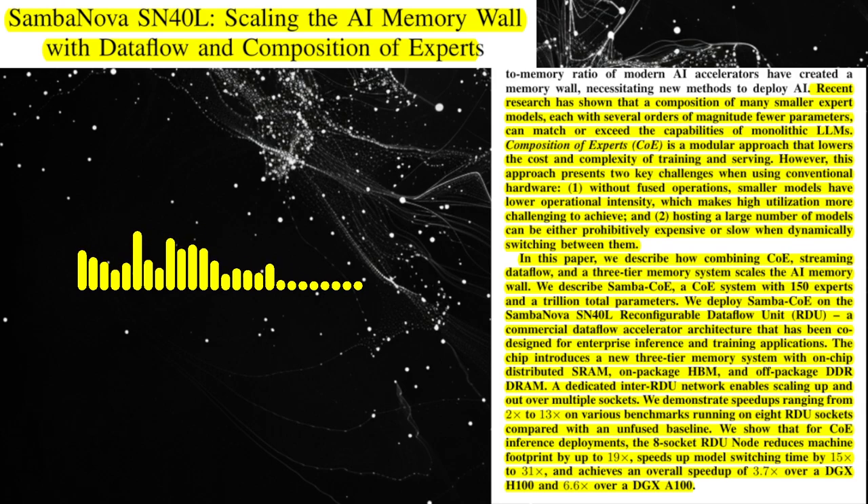It seems like the SN40L architecture and the CoE paradigm offer a promising solution to the memory wall problem. What are some of the key takeaways from this paper? This paper demonstrates that specialized hardware architectures and new model paradigms are crucial for scaling AI models to larger sizes and achieving higher performance. The SN40L architecture, with its three-tier memory system and data flow parallelism, provides a significant advantage over traditional AI accelerators. The CoE paradigm offers a modular and efficient approach to building large models, reducing memory footprint and enabling faster model switching.